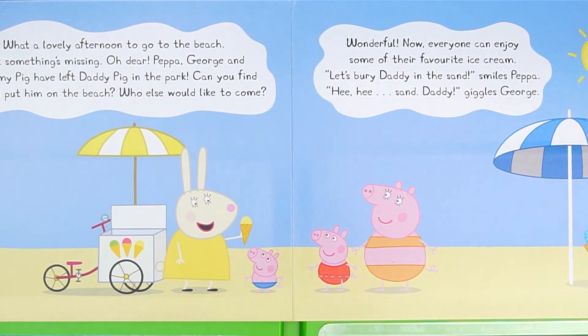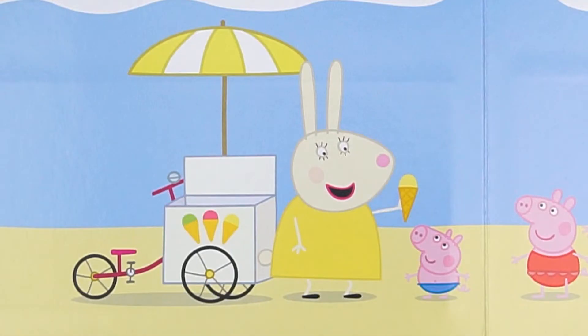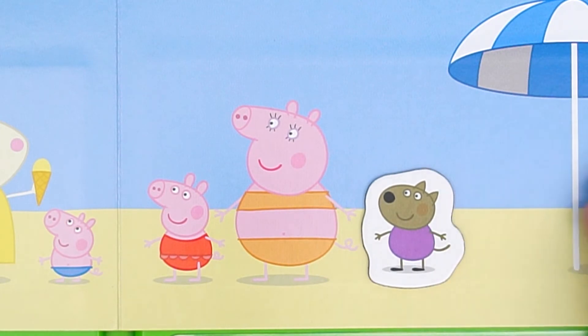Peppa comes to the beach. Miss Rabbit is selling ice cream. Danny Dog is standing in line behind Mommy Pig to buy ice cream.